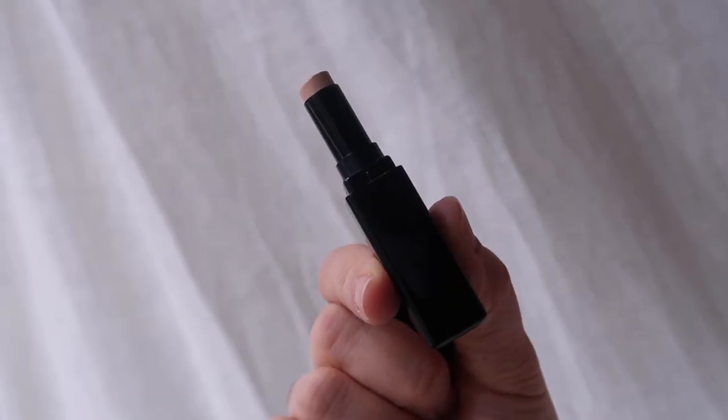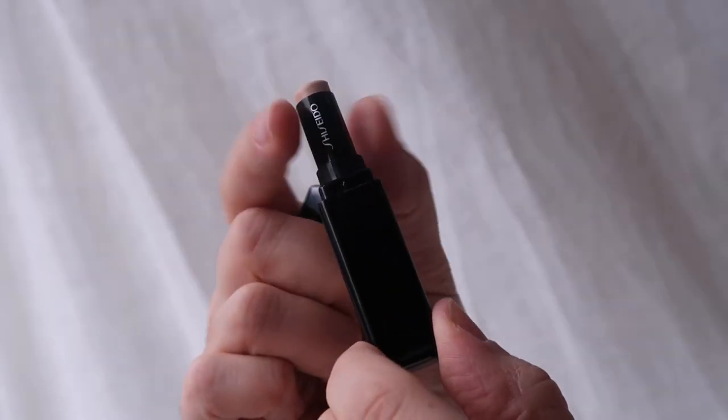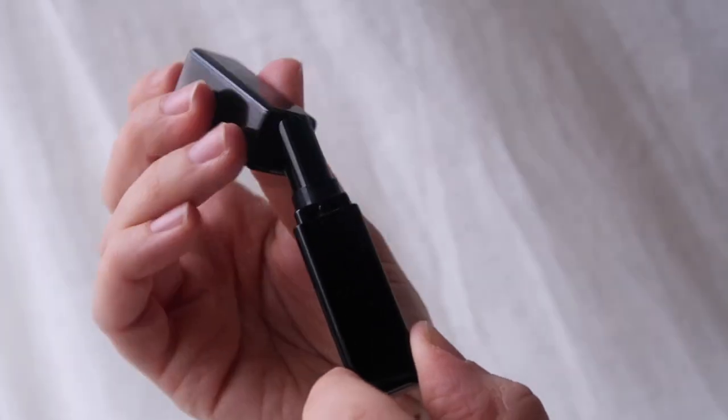Concealer wise, I've been using the Shiseido gel concealer. I did love the Bare Minerals one and really hope they extend the shade range, but this is a great alternative — very lightweight. It's great under the eyes because it doesn't cake or sit in wrinkles at all. I apply it and press it in with my fingers and you can barely see it on the skin. Very easy to use.